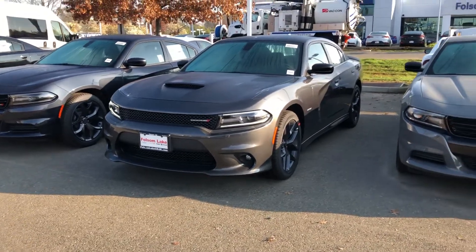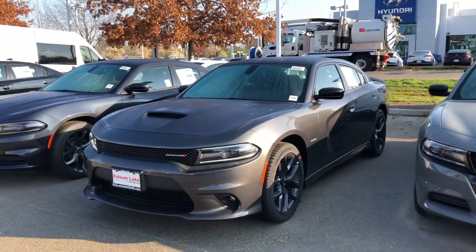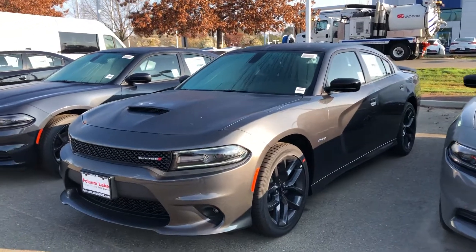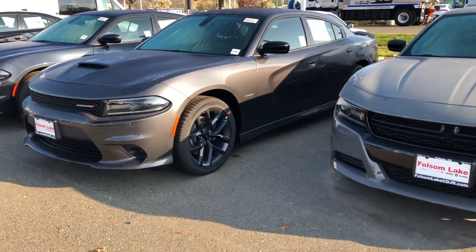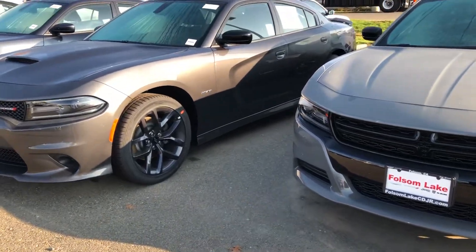Folsom Lake Chrysler Dodge Jeep and Ram. This is our 2019 Dodge Charger RT. This thing is a bad car — it goes very fast and it is very cool.